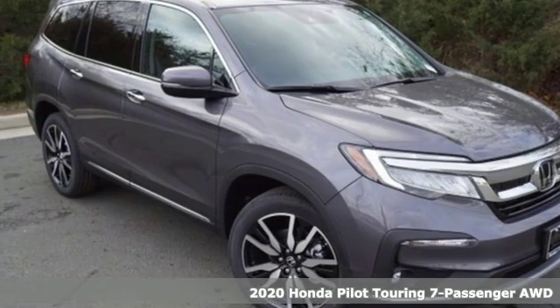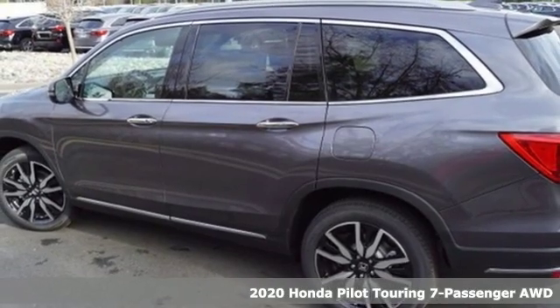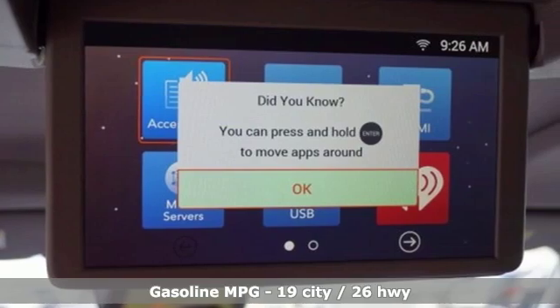Here's a new 2020 Honda Pilot. Style runs in the family, and watch the family run to pile into this roomy Pilot. It comes nicely equipped with features you'll love.